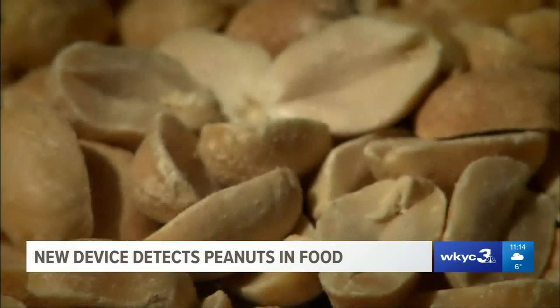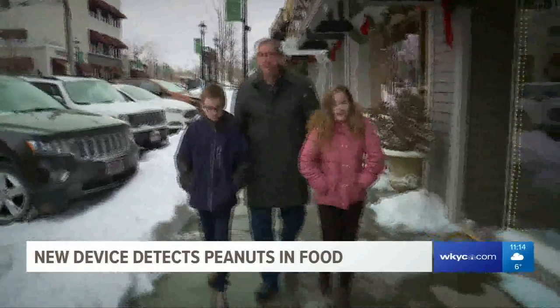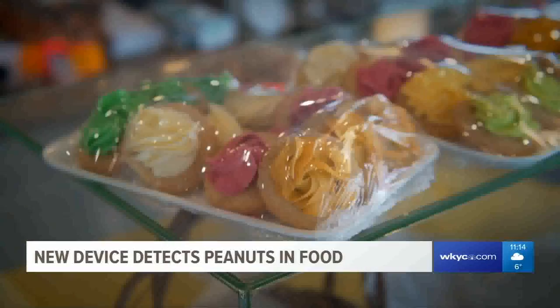Peanuts are off limits to 12-year-old Shawn Gerba. His throat gets itchy and then his stomach starts hurting. Shawn's allergy makes dining out difficult, let alone visiting a bakery. It's just an absolute horrible experience, so they try to avoid any opportunity to be in a situation where they don't know every ingredient in everything that goes in his mouth.